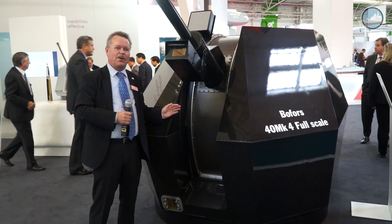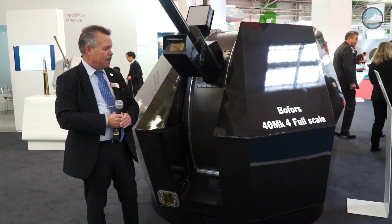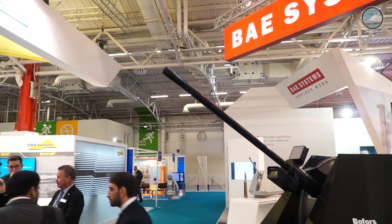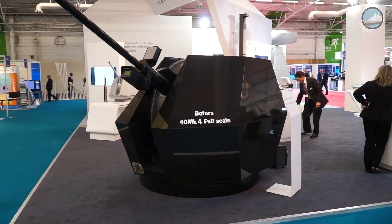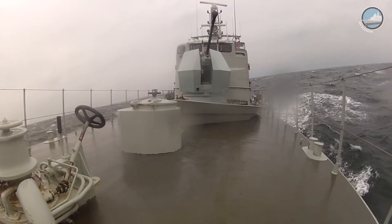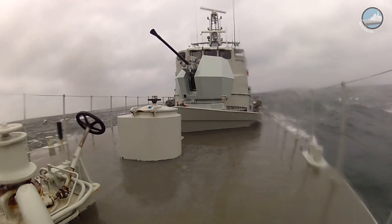This is the latest member in the gun family from Bofors — it's the 40mm Mark IV, the fourth generation of 40-millimeter guns. The reason we developed this was that we realized our standard gun was too expensive, too heavy, and too bulky. It took too much space on the ship. Today they are requiring quite heavy weapons even on small platforms, so it was impossible to use the old one.